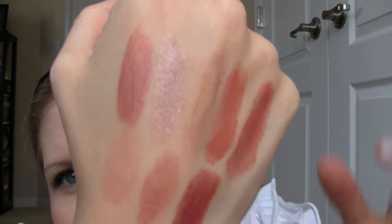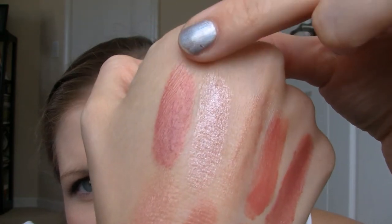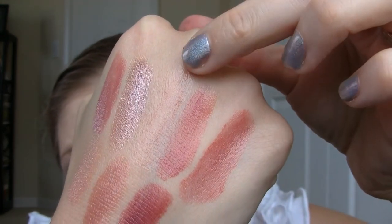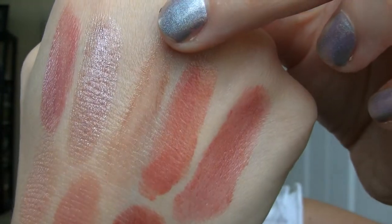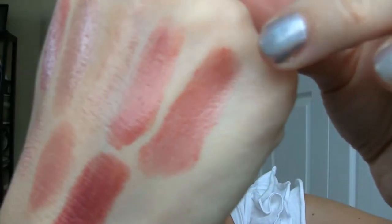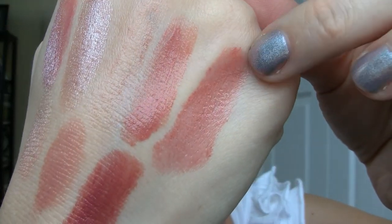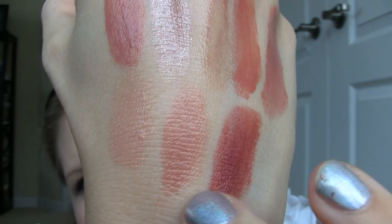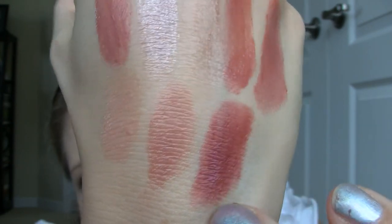Here we go up close. This is Hey Baby, this is Kinetic, this is Bon Bon — just a very very sheer wash of color. This is Saint Tropez and this is Briarwood. And then on the bottom is Modern Poet, Nice Tan, and that Sheena lipstick.